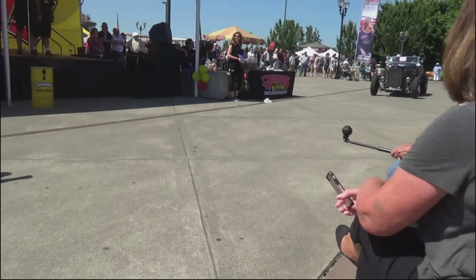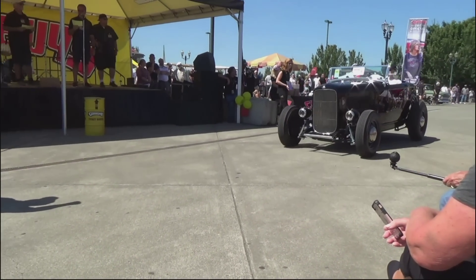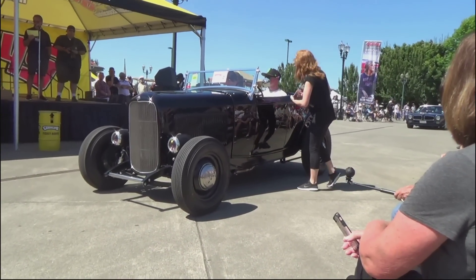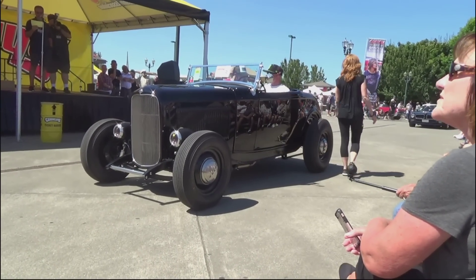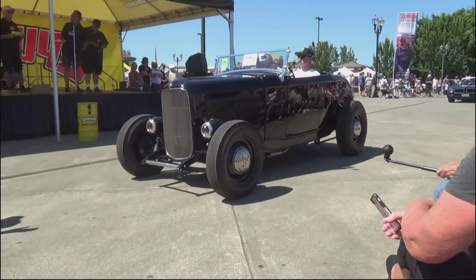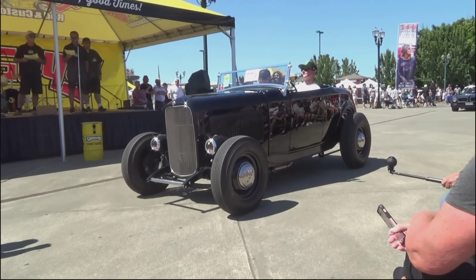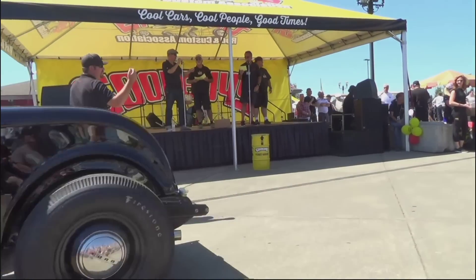Next up, One Fine Deuce sponsored by Locar. It's Jared and Leanne Moreno from right here in Puyallup, Washington — 1932 Ford Roadster. PPG paint, Stewart Warner gauges, Locar shifter and pedals, black interior, Firestone tires, 350 engine. It's traditional — looks right, period correct. Congratulations, Jared and Leanne and the family. One Fine Deuce.